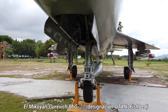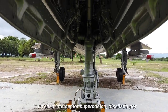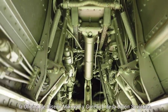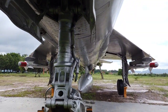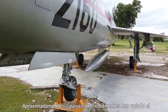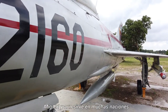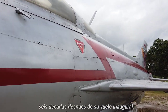The MiG-21, NATO reporting name Fishbed, is a supersonic jet fighter and interceptor aircraft designed by the MiG design bureau in the Soviet Union. Approximately 60 countries over 4 continents have flown the MiG-21, and it still serves many nations 6 decades after its maiden flight.